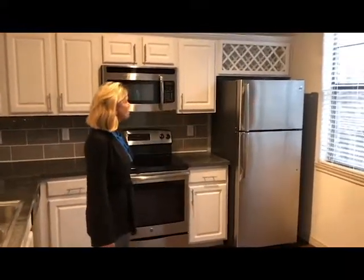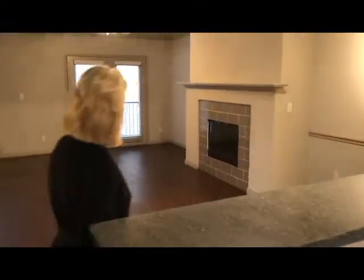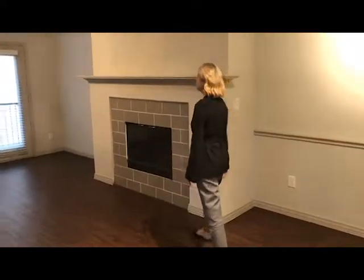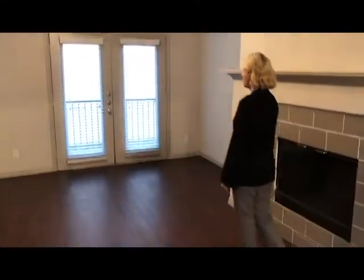Over the refrigerator you're going to have a place for wine storage. In the living area you'll also find a nice wood-burning fireplace with a mantel over the top, and French doors that lead out onto a Romeo and Juliet patio.